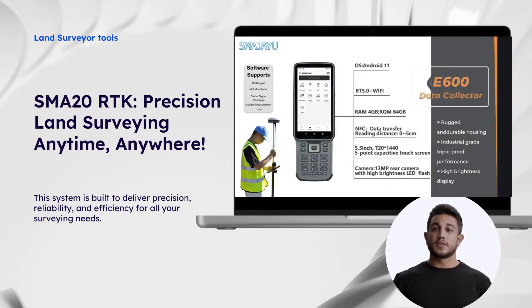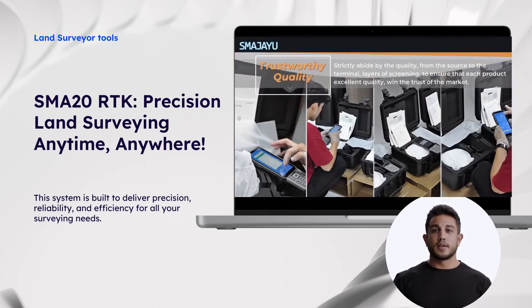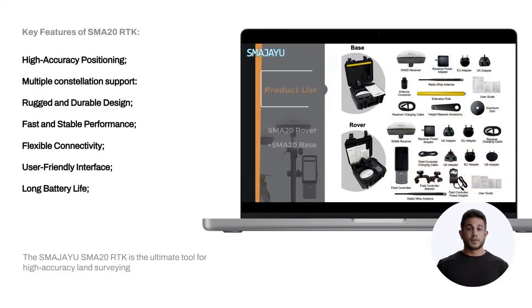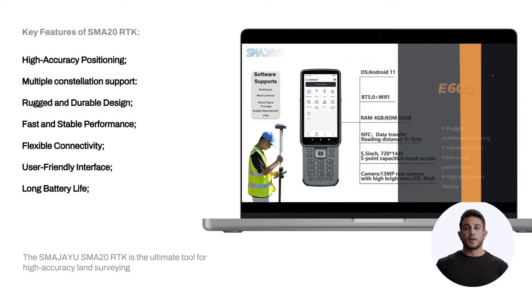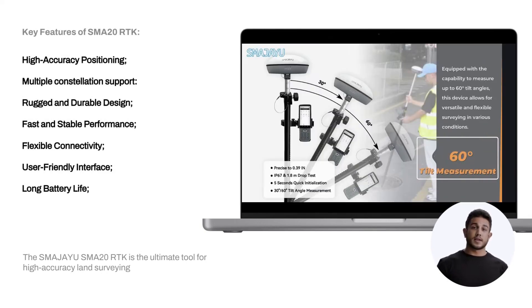Key Features of the SMA20RTK. High Precision Positioning, even in challenging environments. Support for multiple constellations — compatible with GNSS signals from GPS, GLONASS, GALILEO, and BeiDou — ensuring reliable performance even in challenging environments.